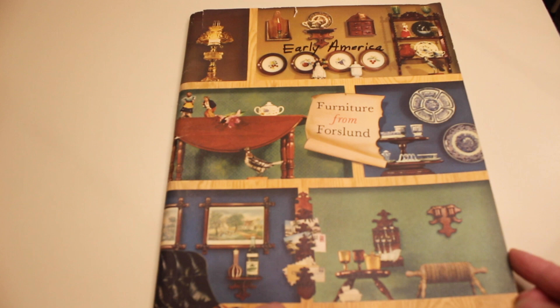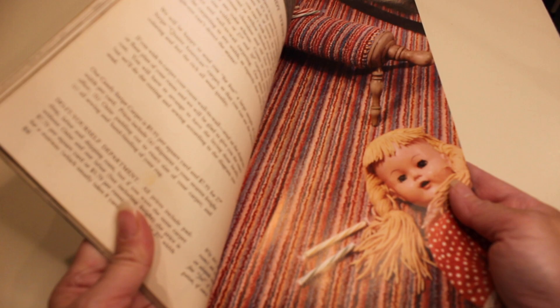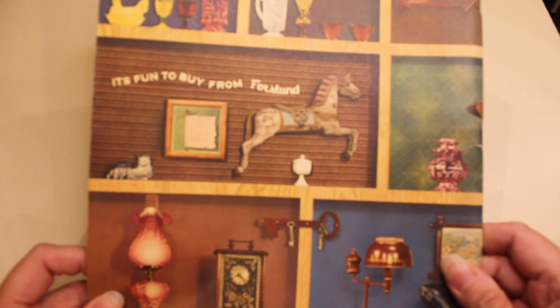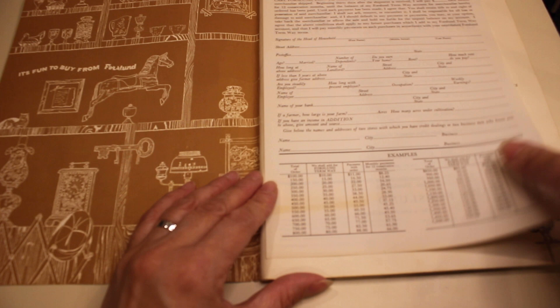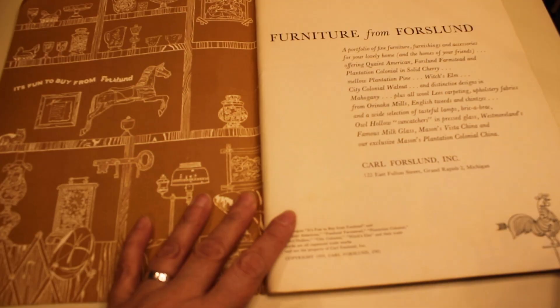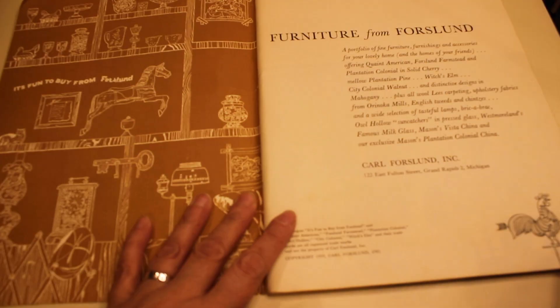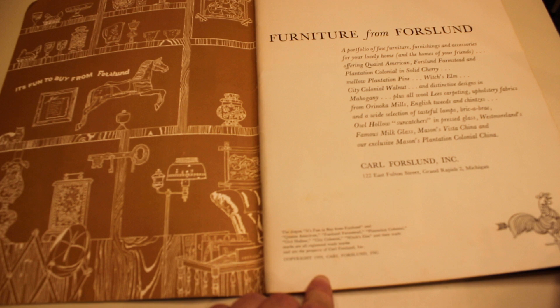This catalog is 'Furniture from Forslund.' Someone had written 'Early America' on the top in Sharpie, but otherwise it's in really great condition. It is 112 pages, and I will not be stopping on every single page — it's more of just an actual show-and-tell. My catalog still has one of the original order forms in here. The slogan seems to be 'It's fun to buy from Forslund,' or something about 'quaint American.' The copyright on here says 1959. Carl Forslund was in Grand Rapids, Michigan — shout out to my Michigan family.